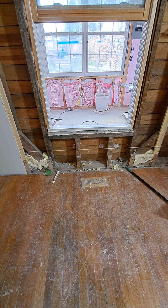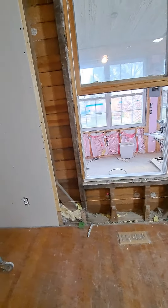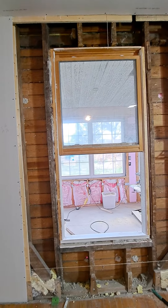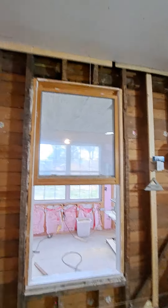I gotta get that window out, open it up at the bottom, and then start framing the whole thing up. It's going to be 82 inches by 32 inches basically for a rough opening. So I'll pop that window out and get started — that's tomorrow's project.